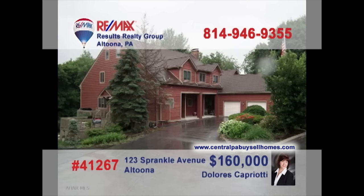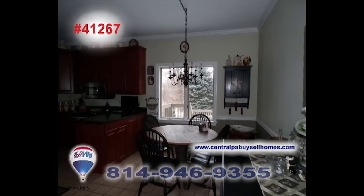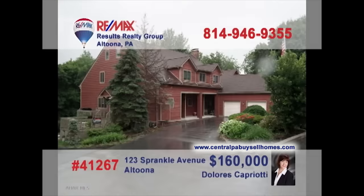Dolores Capriotti says this Altoona townhouse feels like a secluded setting while still close to everything. This cherry kitchen also offers stainless appliances and eat-in space. You'll love to relax in this large well-lit living room with hardwood details. Summertime brings fun on the three-tiered deck. Three family bedrooms, two with hardwood floors and walk-in closets. And there's garage parking for two vehicles. Contact Dolores right away for the details.